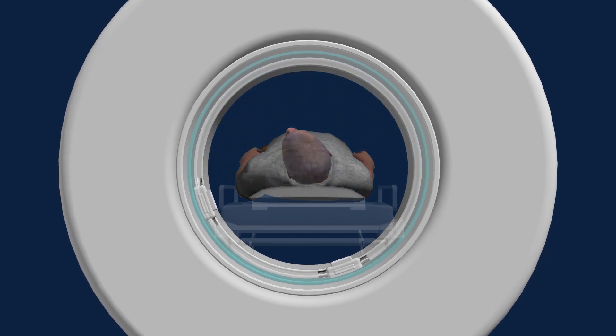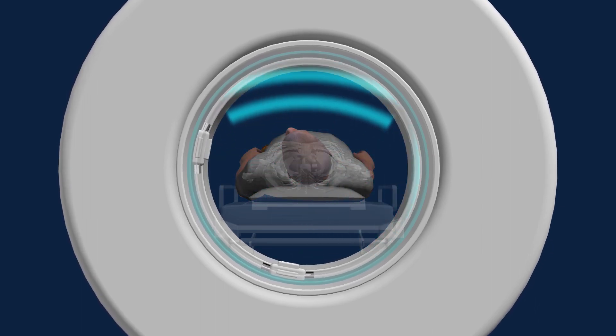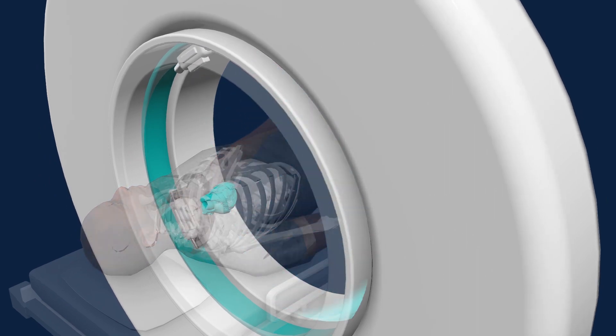A computed tomography scan fires x-rays at a number of different angles to create a three-dimensional structure, so we can look at fine detail on an individual's body.